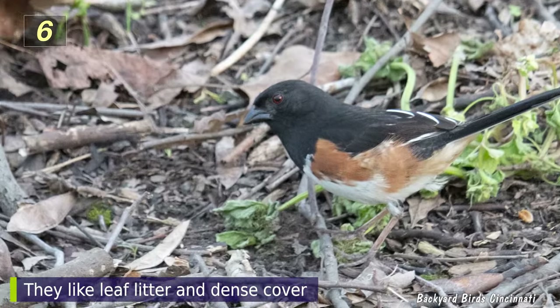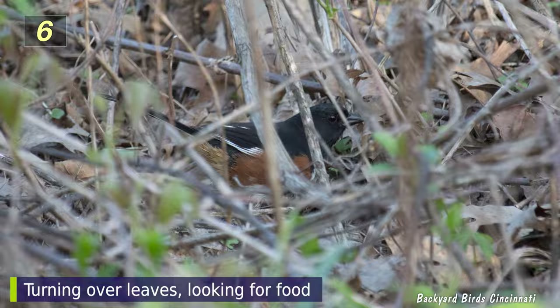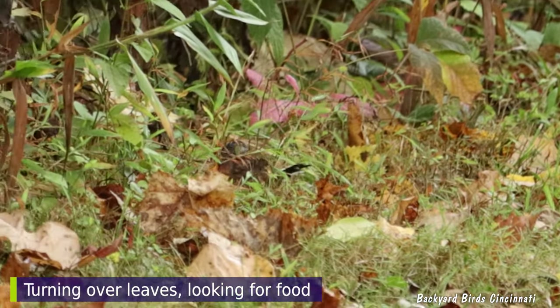Eastern towhees like to hang out in dense undergrowth, rummaging around in leaf litter, searching for insects, spiders, and snails, to name a few non-seed food options.